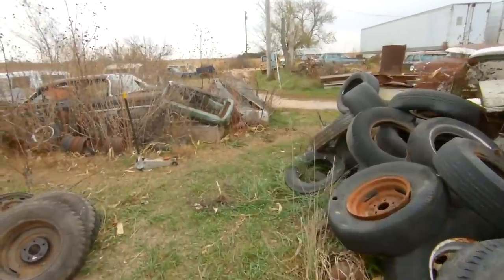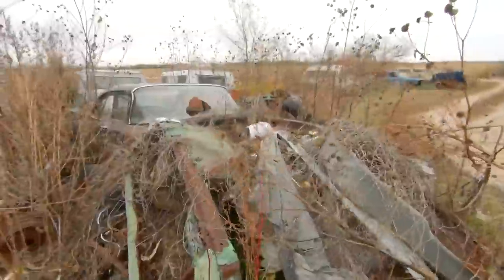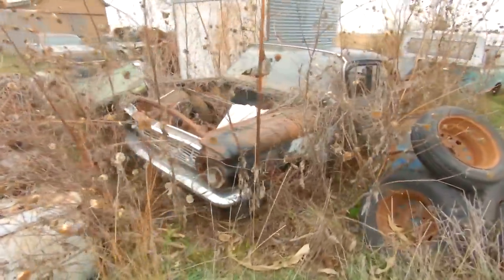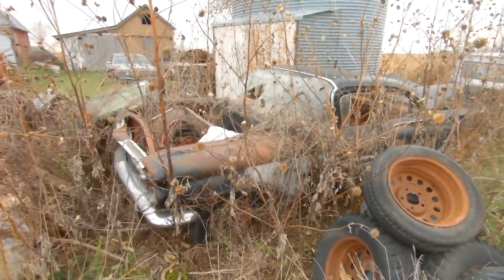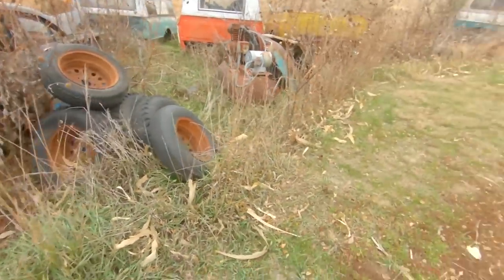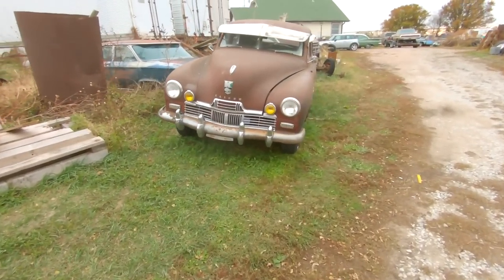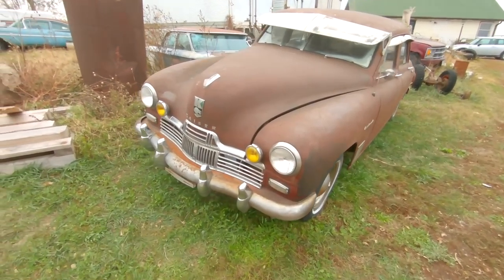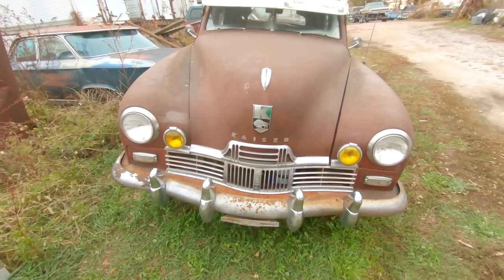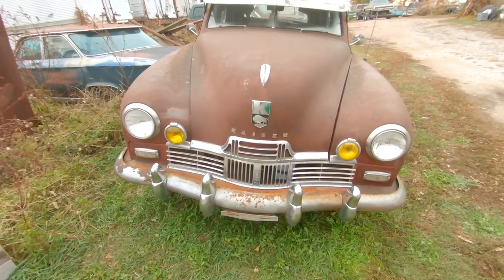Roy likes these cars almost as much as I do, but he's been doing it a whole lot longer, so I give him the '59 achievement award. This is a four-door Biscayne — a factory black parts car, bought at auction. Let's look at this Kaiser here — a 1947 Kaiser, and the last plate on it was 1954.